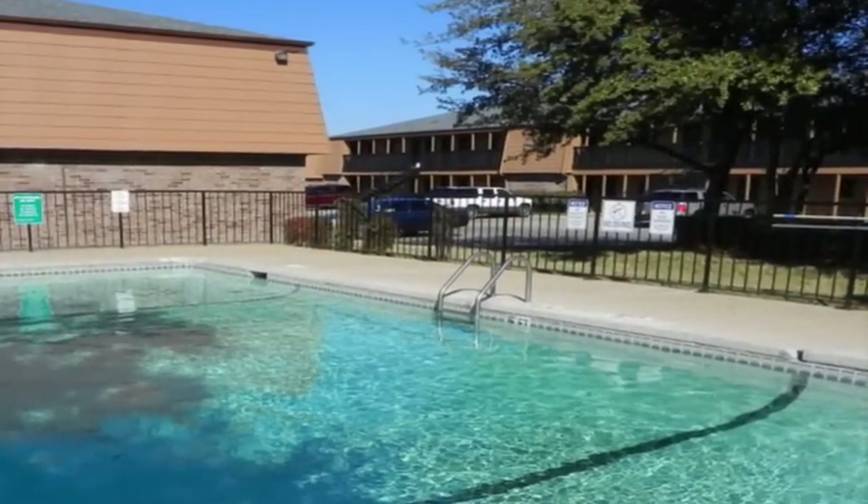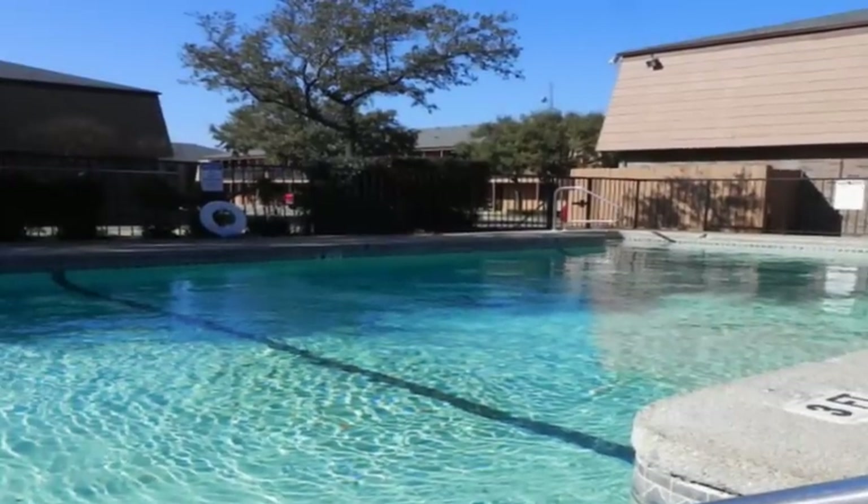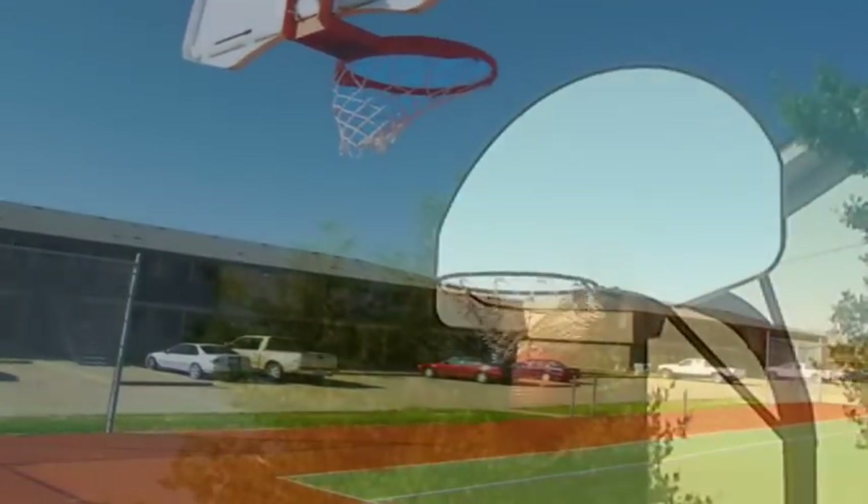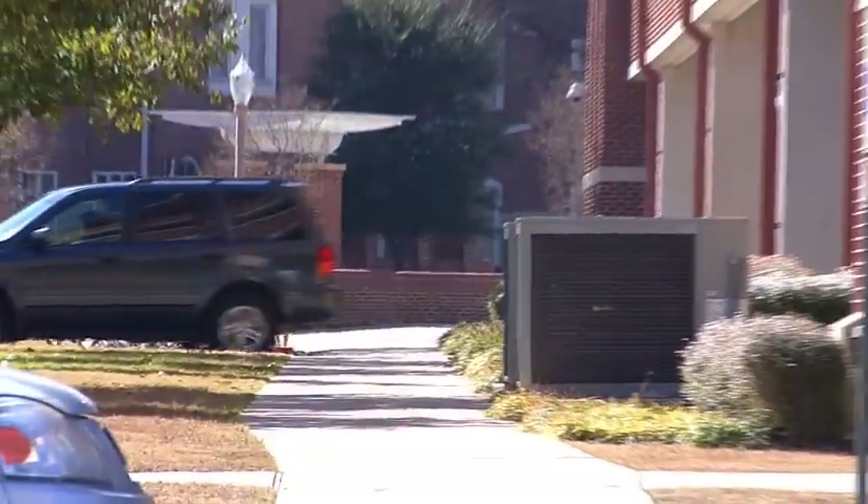Lounge on the inviting decks with friends, or better yet, how about testing your skills with a rousing game of basketball? At Blair's Cove, you're close to schools for all ages, elementary through high school.